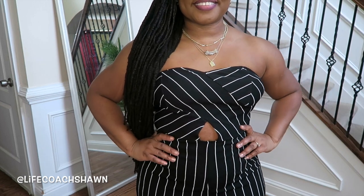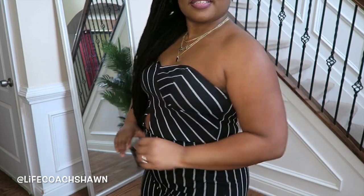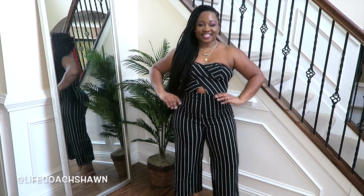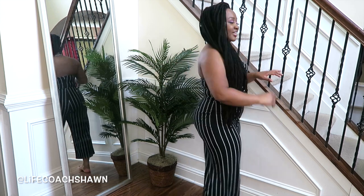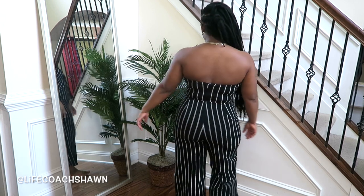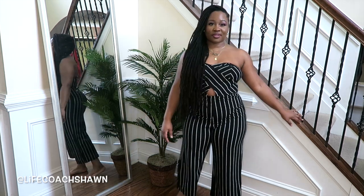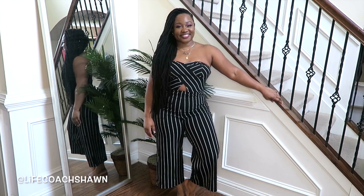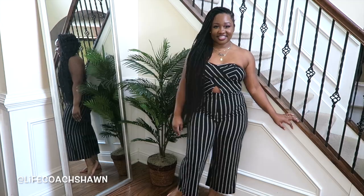This next one also has a cutout — it's this black and white pinstripe sweetheart neckline jumpsuit. This is so cute! You can dress it up by adding a white blazer and a neon colored bag or some heels, or you can wear some flats and a denim jacket over it to make it casual and simple.